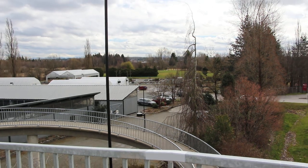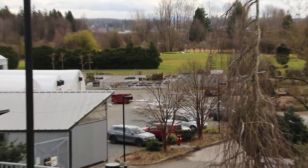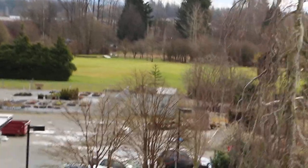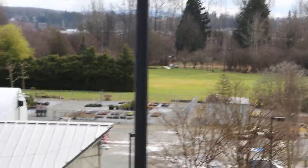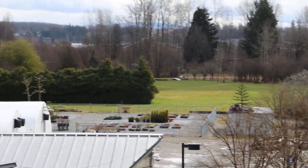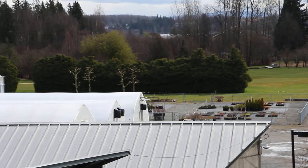Over in the distance you can see our golf course. We have a three-hole golf course where students can enjoy hands-on learning about how to manage turf in the sports field setting — so golf courses, soccer pitches, baseball, any kind of turf application.